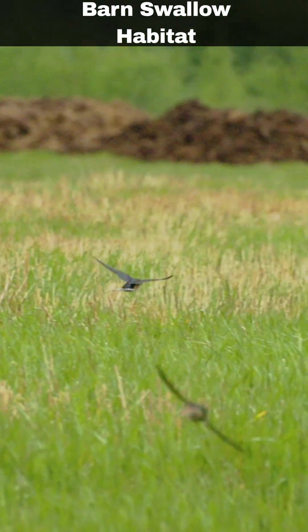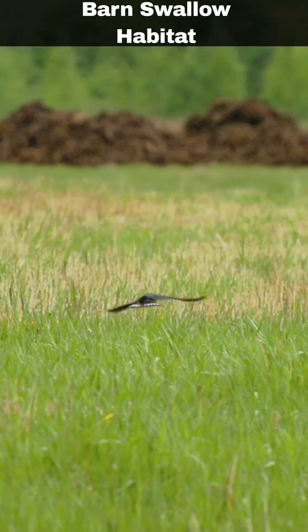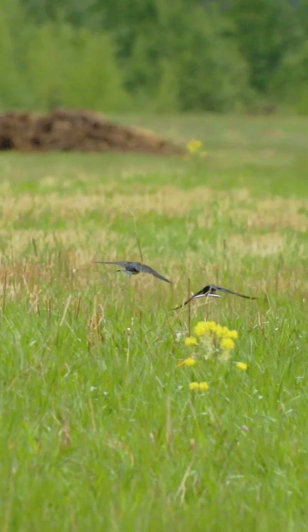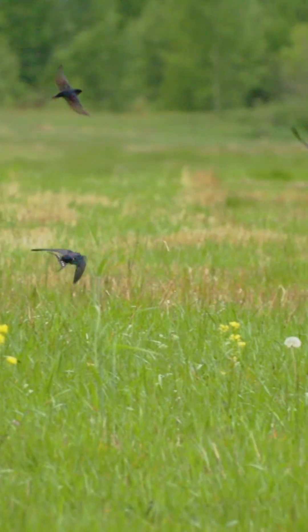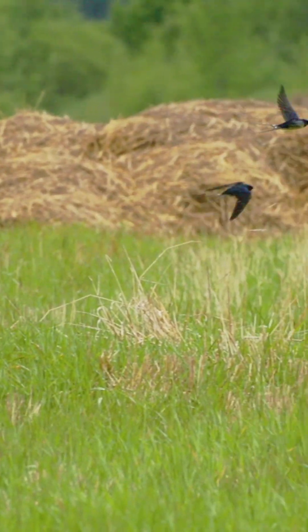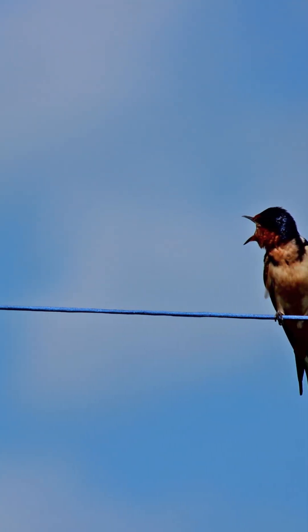Barn swallows are commonly found in open fields, often near water and farmland, where flying insects are plentiful. In autumn, swallows are known to gather in flocks, frequently observed on telephone wires alongside martins.